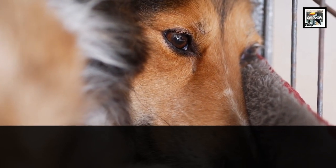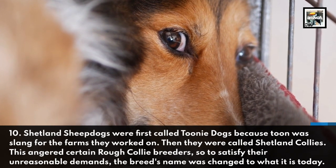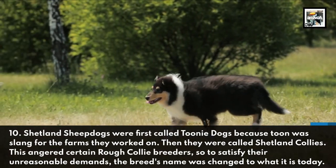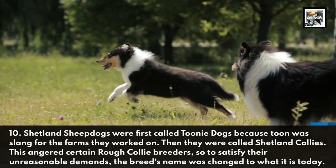Shetland Sheepdogs were first called Toonie Dogs, because 'Toon' was slang for the farms they worked on. They were also initially called Shetland Collies, but this angered certain Rough Collie breeders, so to satisfy their demands, the breed's name was changed to what it is today.